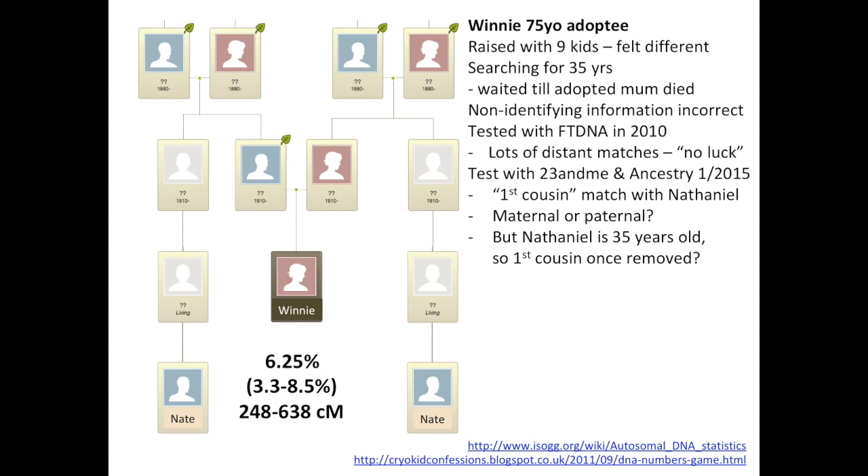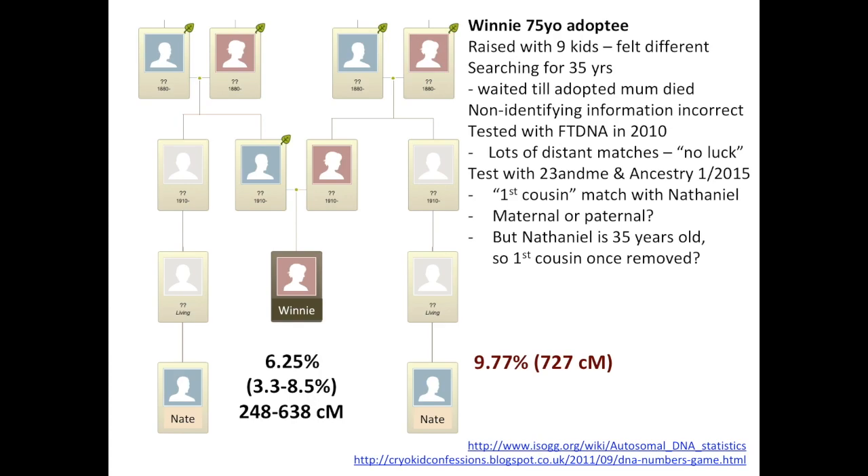If Nathaniel was the son of a first cousin, I'd expect them to share about 6.25% of their DNA — that's 248 to 638 centimorgans with an average of around 440. But Nathaniel shared 9.77%, which was way outside the range for first cousins once removed. Then it hit me — both of them had been thinking he was the son of her first cousin, but that was wrong. He wasn't the son of her first cousin; he was the son of a half-sibling, because that would share exactly the same amount of DNA as first cousins — roughly 12.5%, or about 880 centimorgans.